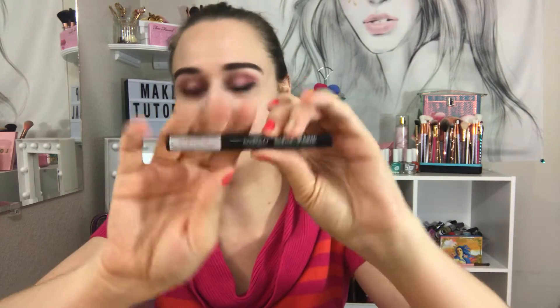Hi everyone, welcome back to my channel. Today is BoxyCharm day! I did my eyes already with this fake Huda Beauty, and don't mind my crazy eyeliner — I'm still figuring out how to do this ICO London eyeliner.